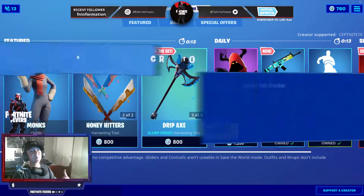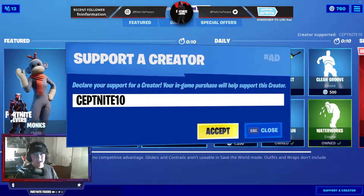Anyways, make sure you use my code 710 if you are willing to pick up anything from the item shop. And let's see what we get today.